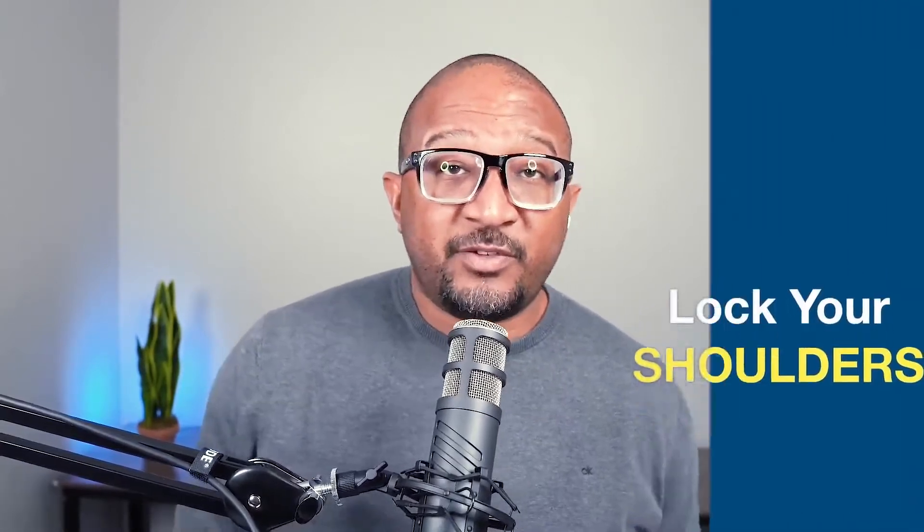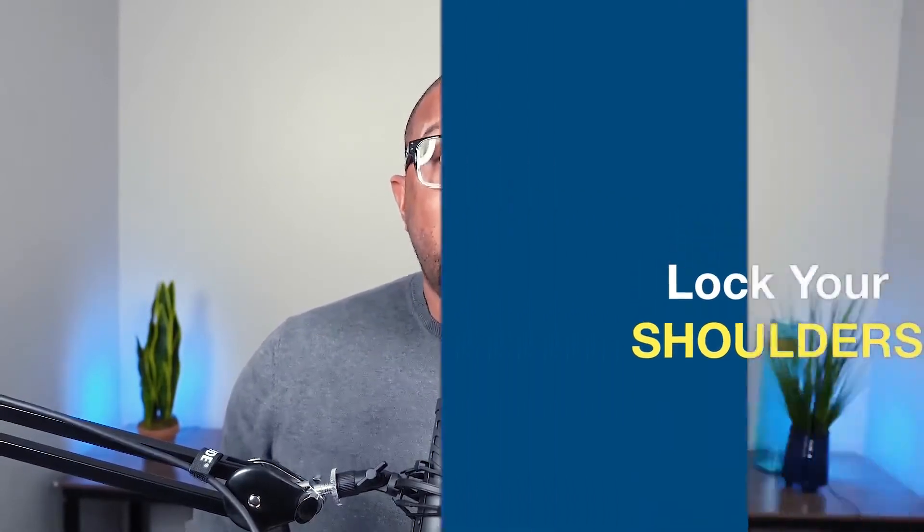One of the first things we're going to talk about is locking your shoulders. We talk about this a lot — many of our videos talk about that locked shoulder position. Because if all we did was bring the shoulder blades back a little and drop them down some, that will help to relieve a lot of the pressure that we're experiencing. It puts the shoulder in a locked position, very strong, not putting pressure on things it's not supposed to.